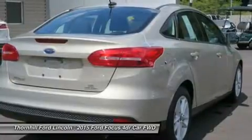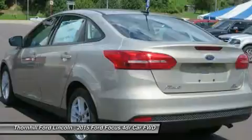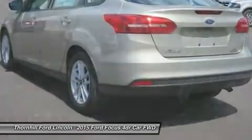Inside you'll find an equally stunning cabin. The center stack is reimagined, the tech is inspiring, and there's even a new lineup of available seats on all models.